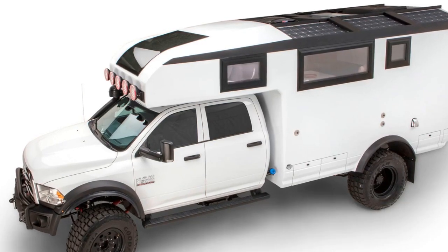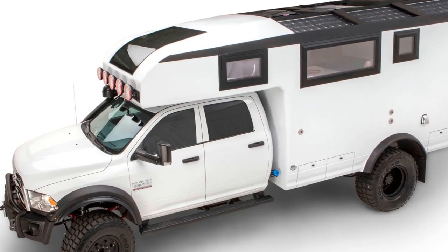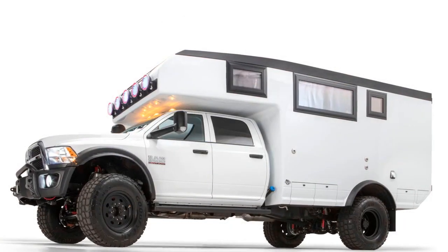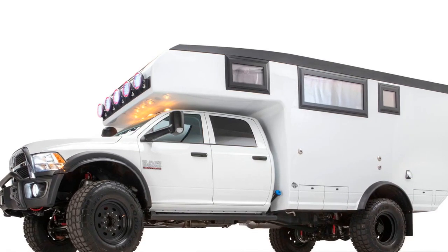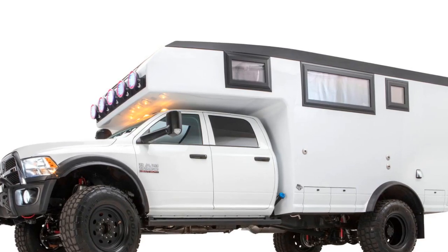A company called Adventure Trucks, which specializes in turning pickup trucks into ultra-luxury camper vehicles, has the perfect vehicle for the job. It's called the Adventure XT, and with prices starting at $340,000, it is the ultimate tool for beefing up your off-road vacation. That price tag may seem excessive, but it does include a $60,000 allowance towards a Ram 5500 or Ford F550.